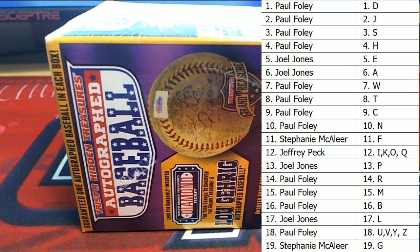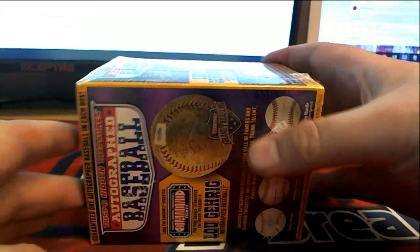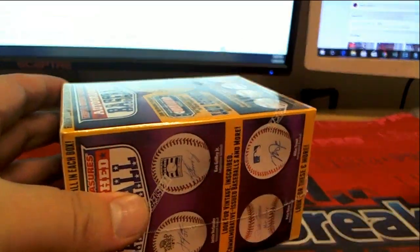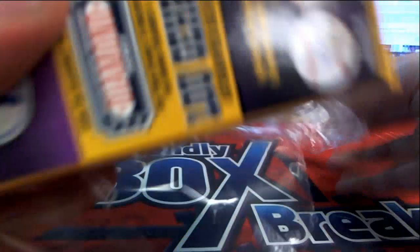Good luck, here we go. Let's see what we get. Last name letter here — last name starts with... for the autographed baseball.